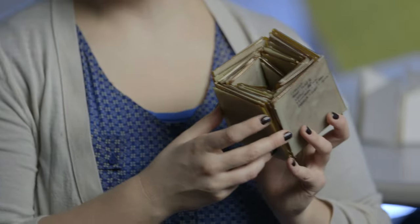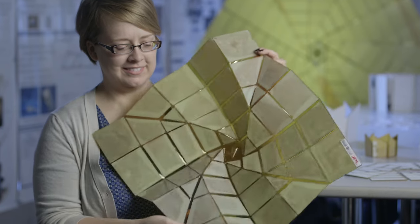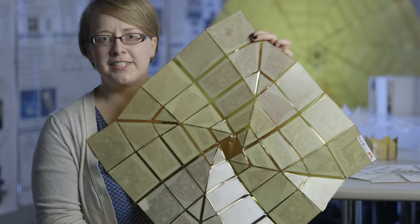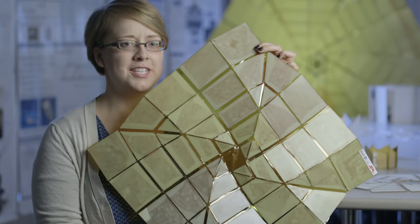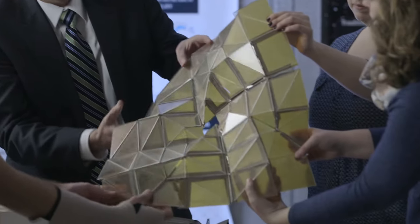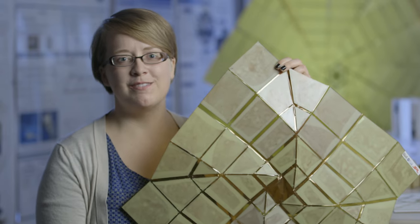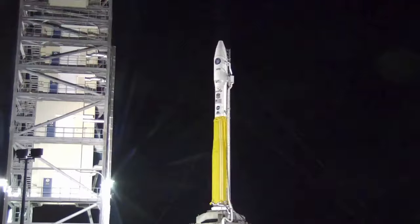This is our CubeSat version. As we open it, it opens to about 50 centimeters and has the potential to generate about 65 watts of energy at this actual size. CubeSats are the new novel way of getting things into space quickly because they're small, they don't cost a lot, and you can throw them on with any rocket that's going into space.